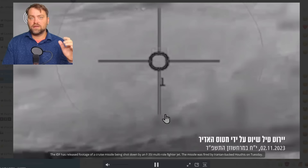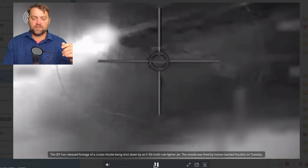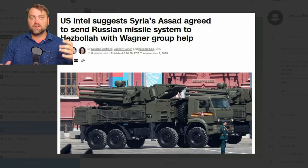The IDF published a video of a cruise missile being shot down — it was launched from Yemen and flying to Israeli territory, shut down reportedly by an F-35. There was also activity of the United States Air Force over Saudi Arabia. According to US intelligence, Russia is getting ready to send an air defense system to Hezbollah. Syria's Assad agreed to send a Russian missile system to Hezbollah with Wagner Group help — Russia still uses the Wagner name to cover military support of other countries or terrorist organizations.